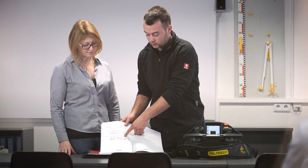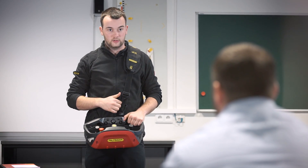Once your customized mounting solution is ready, we familiarize you and your operator with the Palfinger lifting solution as well as its numerous features and peripheral equipment by issuing vehicle instructions.